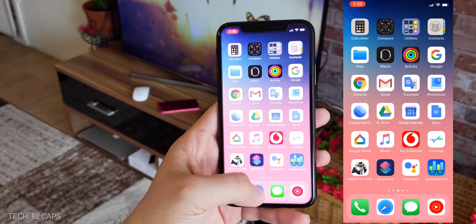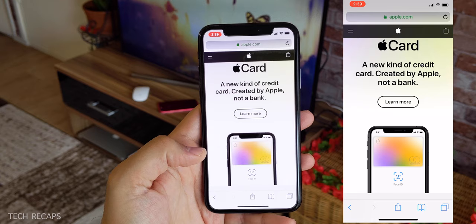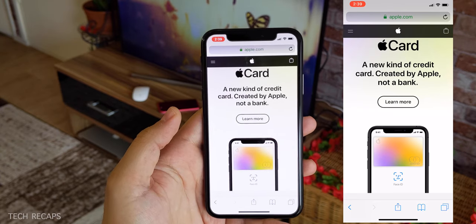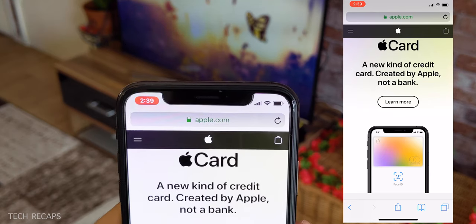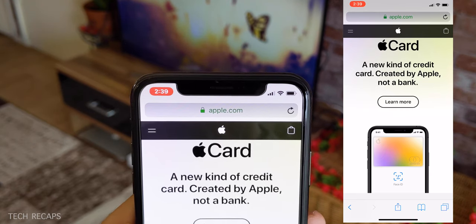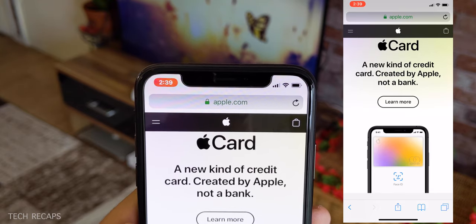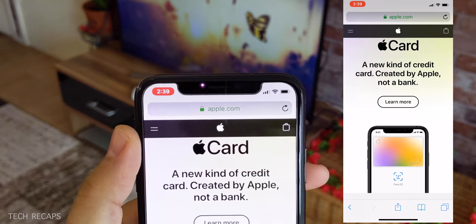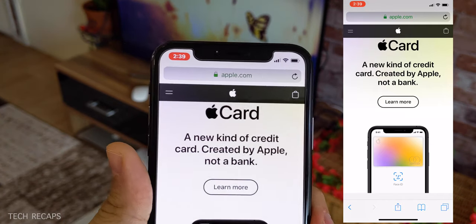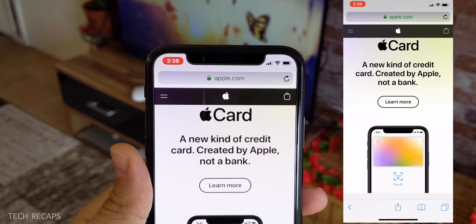They've also released a new security update for Safari. If you're on a secure website, as we all know, you get the lock icon, which means the website is secure. But if you're on a less secure website, instead of the lock icon, you're going to see 'Not Secure'. That gives you an indication of the security level of those websites.